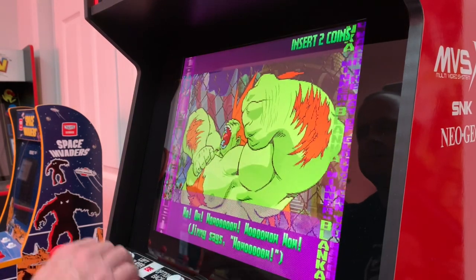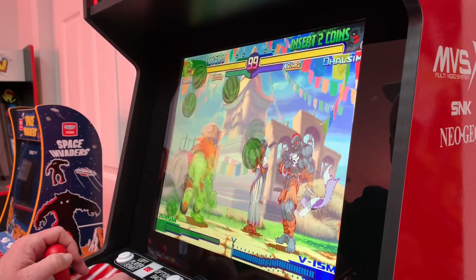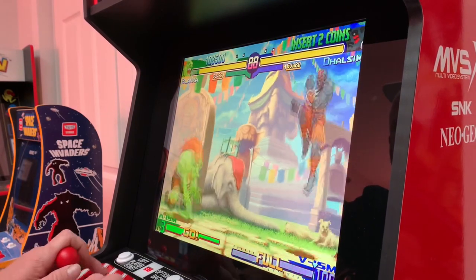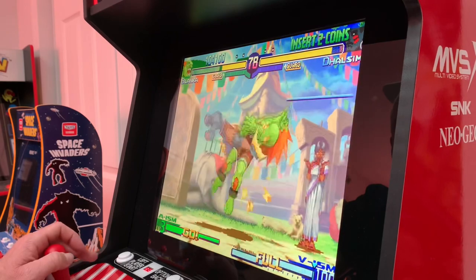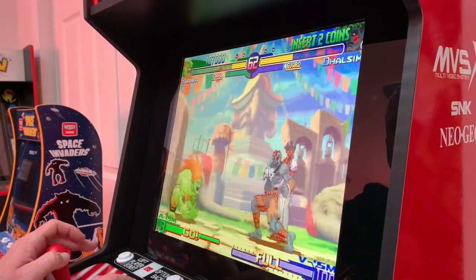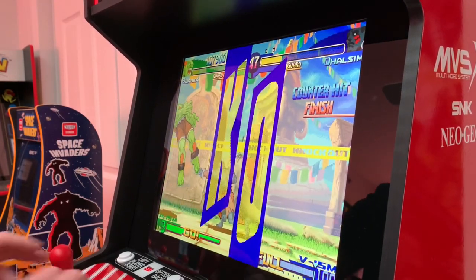Alright, what do we got next? I'm going to India. Definitely a little rusty, especially with Blanca.